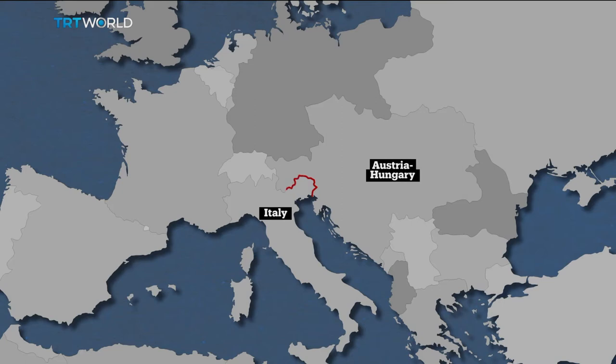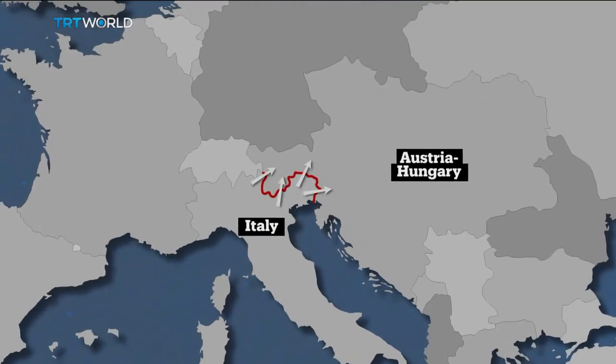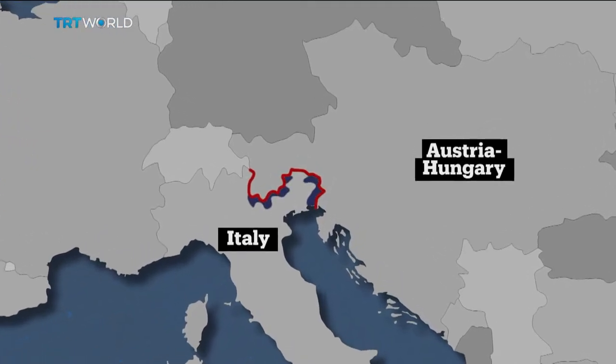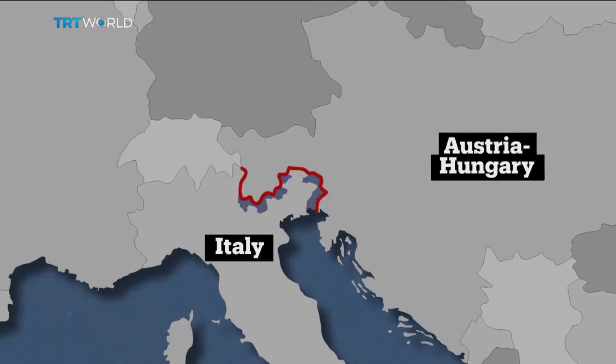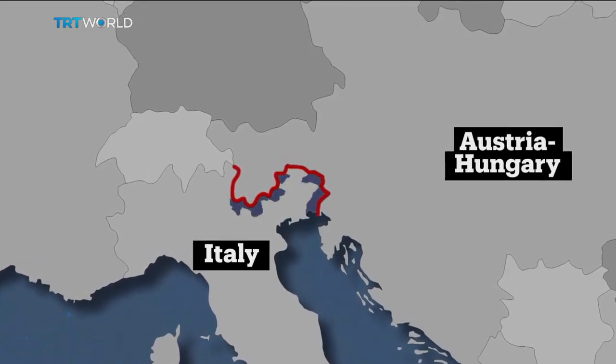The Italian front stretched 600 kilometers along the then border between Italy and Austria, much of it crossing the Dolomite Mountains. Italy launched an attack on Austria in 1915 after siding with the UK, French and Russian allies. But the Austrians dug in on high ground and the front soon bogged down in trench warfare, sparking a series of battles lasting three years.